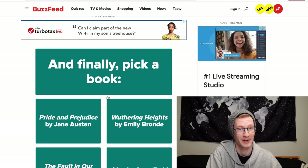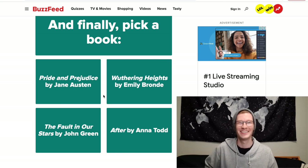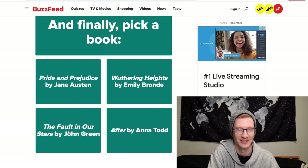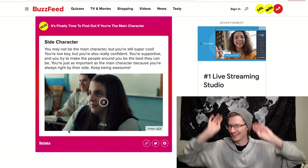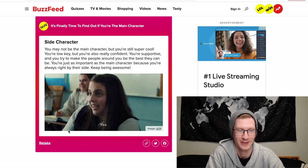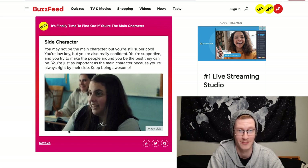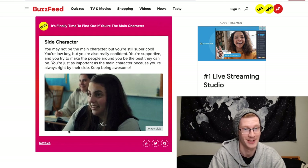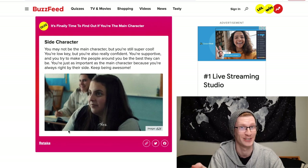Finally, pick a book: Pride and Prejudice, Wuthering Heights, After, or The Fault in Our Stars. Why is After in here as an option? I'm going to choose The Fault in Our Stars. The result: Side Character. I knew it. 'You may not be the main character but you're still super cool — low-key but confident, supportive, always right by the main character's side.' Also the gif is from Booksmart — if you haven't seen that movie, definitely watch it.